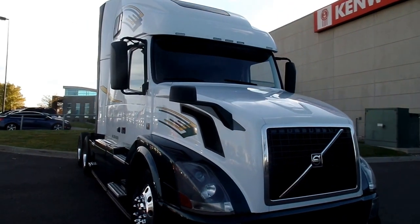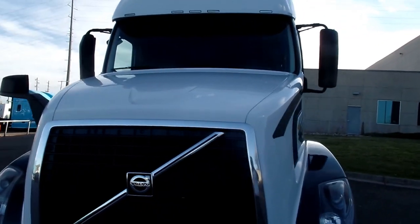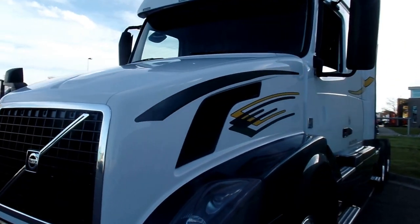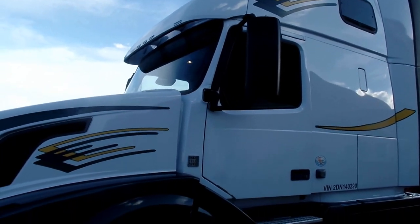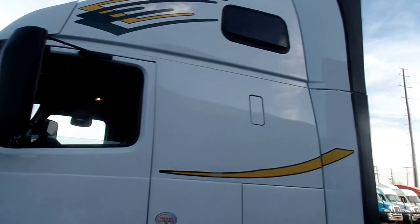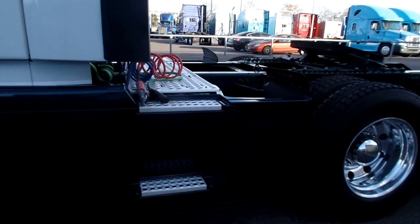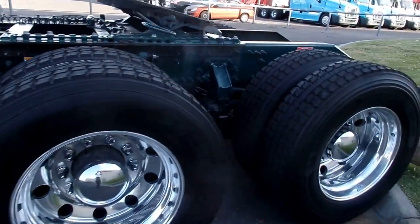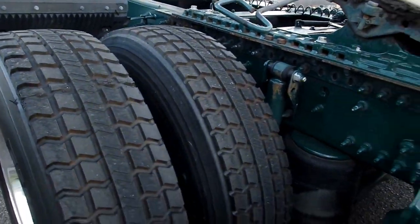All right, we've got a 2013 Volvo here with a D13 Volvo engine, 10-speed transmission, 455 horsepower — nice clean truck. They've got good tread on the drive tires here.